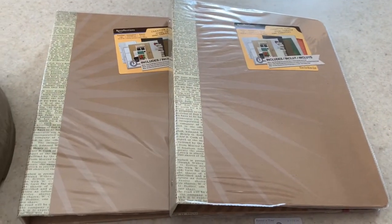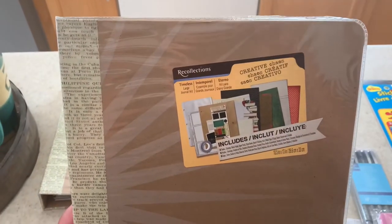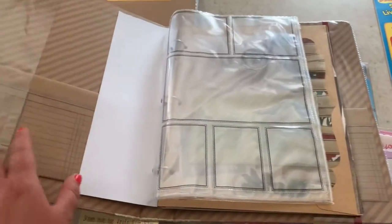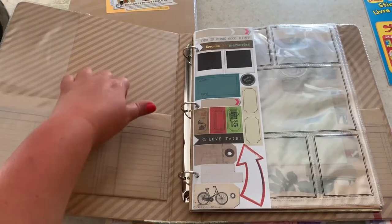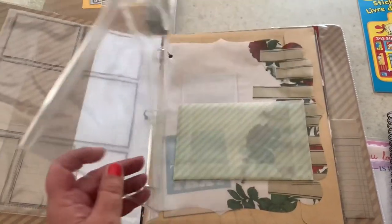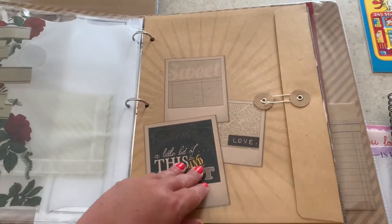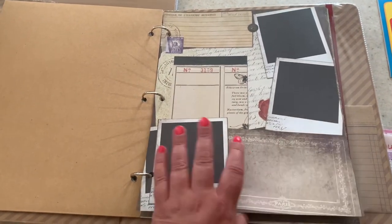Last but not least for stationery, I got two of these beautiful little Recollections Timeless Large Journal Kits. I'll do a quick flip-through — these retailed for $19.99 US and I was just beside myself when I saw them, so I had to grab two. It has a nice little pocket in the front, some stickers, a plastic sleeve for photos, another plastic sleeve with some washi, and this beautiful page divider pocket.